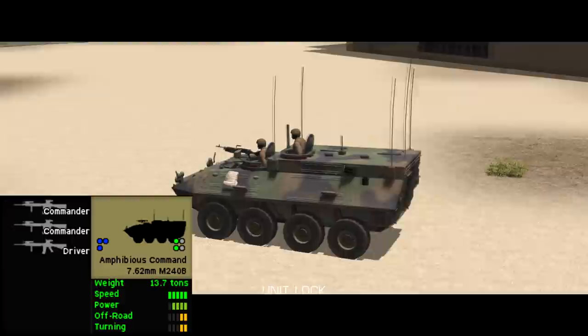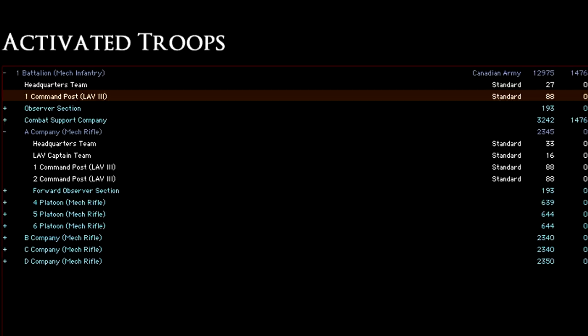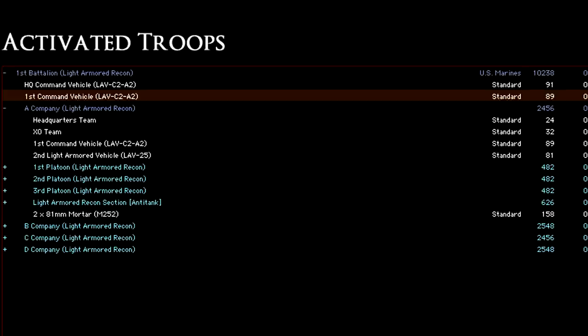One important note about the two command variants is that they are only available when purchasing formations in the force selector — you can't get them from the single vehicles tab. The LAV-3 command post costs 88 points, while the LAV-C2 and LAV-C2 A2 cost about 76 and 91 points respectively. These are the points values for the vehicles as they come in formation, so they are a little cheaper because there is an overhead built into the formation cost.